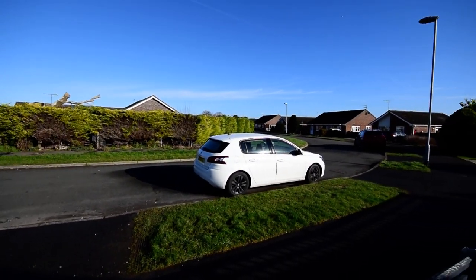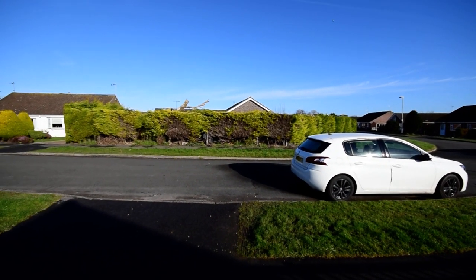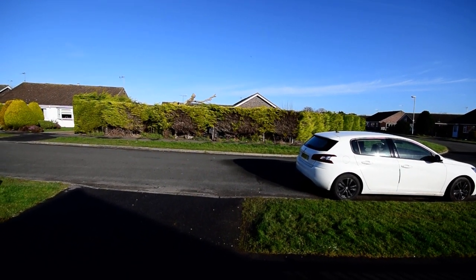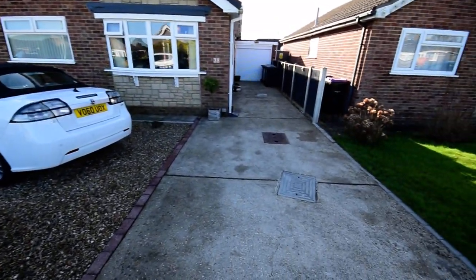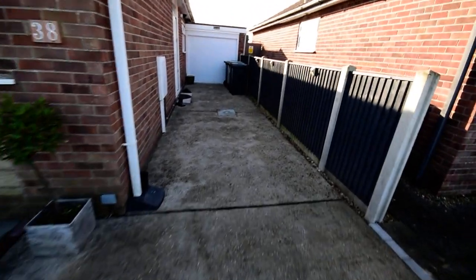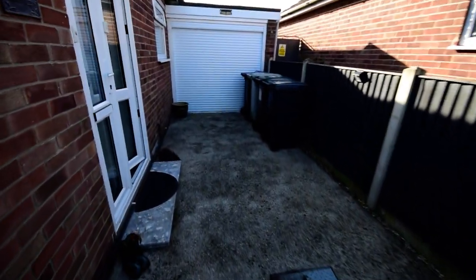Here we are on Holden Drive, a lovely residential area in Borough. As you can see, directly across from the property is hedged, so you haven't got anyone looking in. We've got graveled frontage, giving you extra car parking as well as the driveway, which leads down to the single garage.